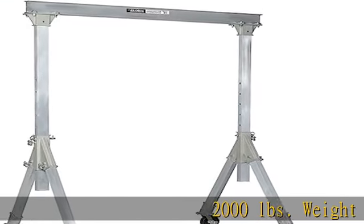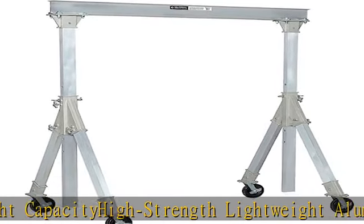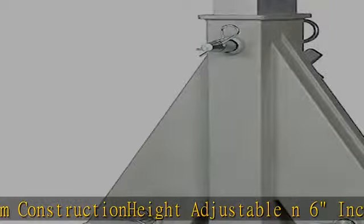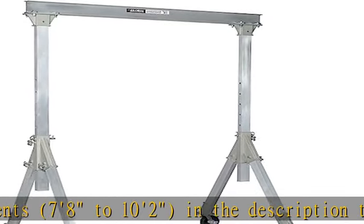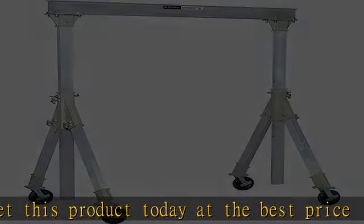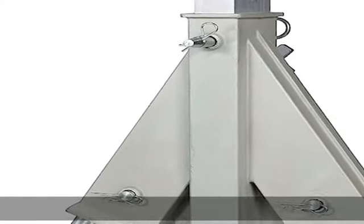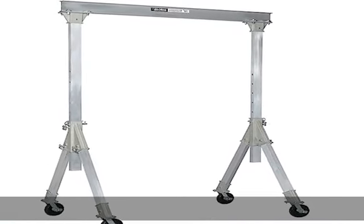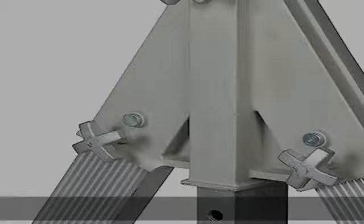2,000 pounds weight capacity, high-strength lightweight aluminum construction, height adjustable in six increments — seven feet eight inches to ten feet two inches. Check the description to get this product today at the best price.